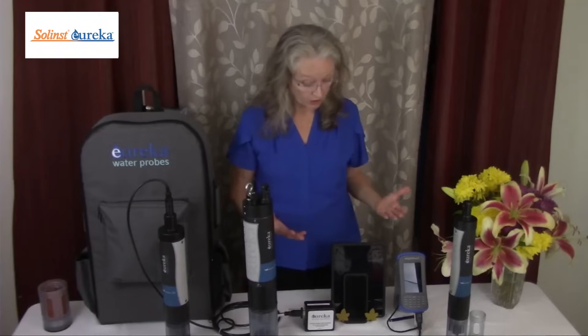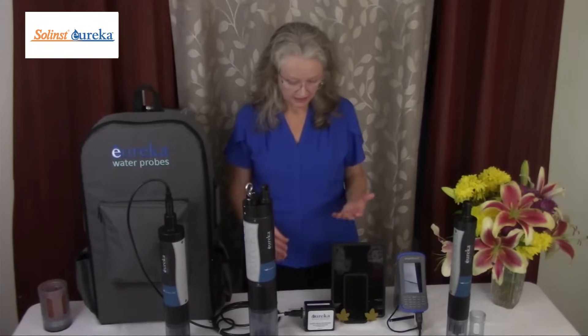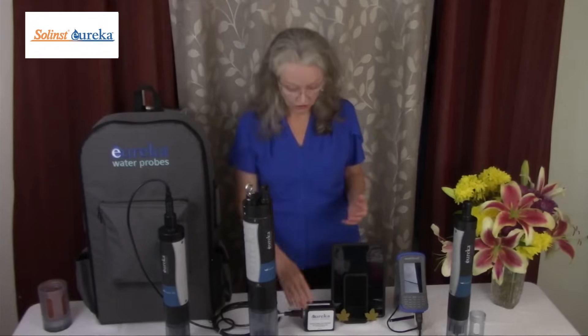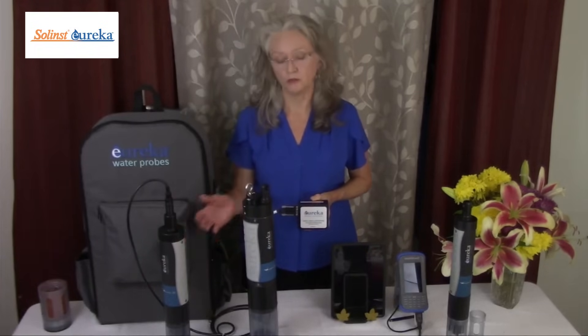We have mobile apps for both Apple and Android, so that if you already have displays — for instance an iPhone, an iPad, an Android phone, or a Windows tablet — you can use our MantleLink Bluetooth to wirelessly connect to your probe.